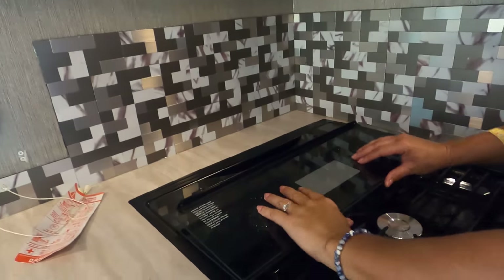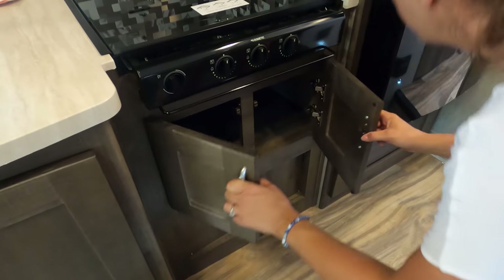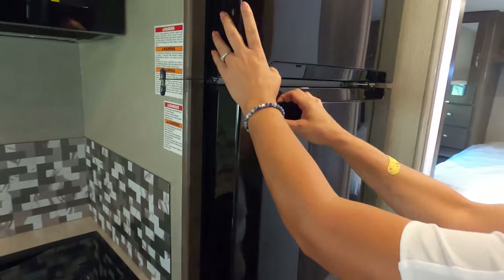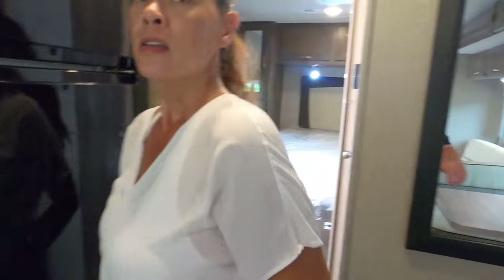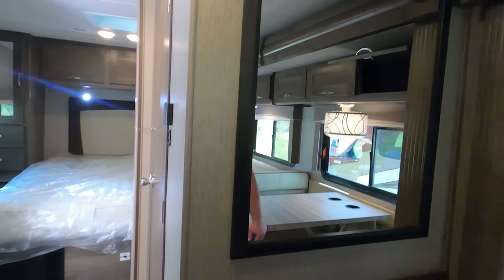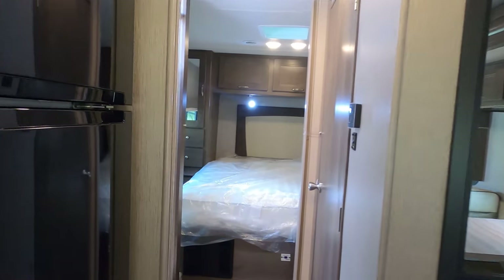It looks like just a microwave — but wait, there's a three-burner cooktop with a glass cover, which is a Dometic. There's a cabinet underneath, and a residential fridge — not a compressor fridge — which runs off the inverter. Very nice. There's also a mirror on the wall.